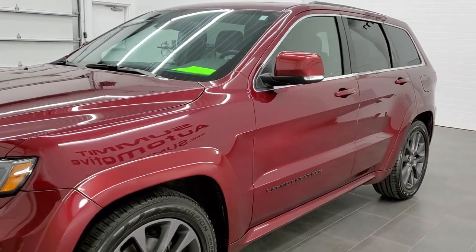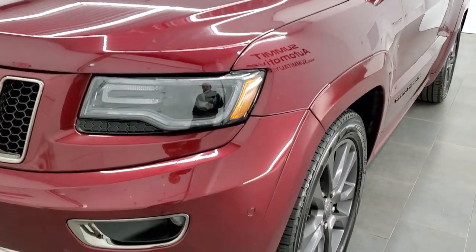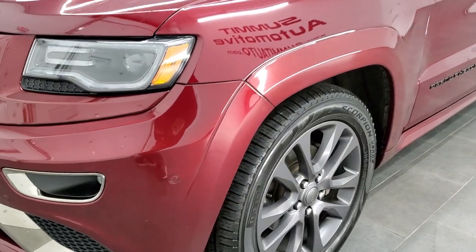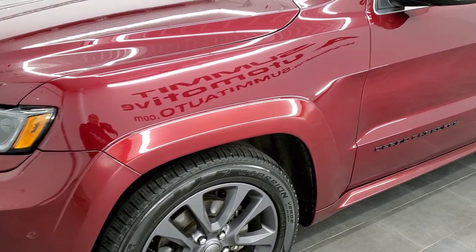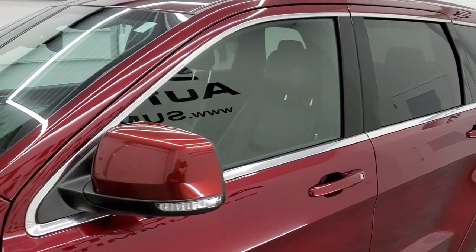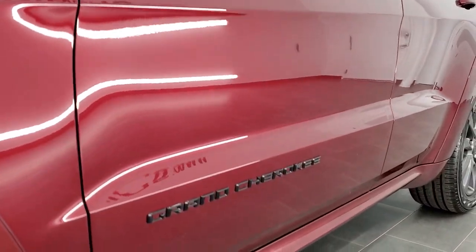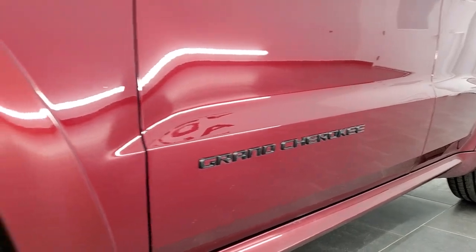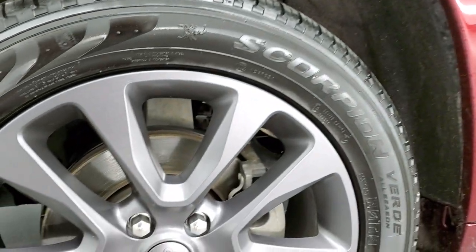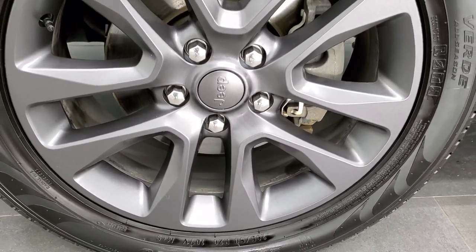Red Velvet Pearl Coat is the color. We shoot all of our videos in 1080p, 60 frames per second. If you have HD capabilities on your computer, tablet, or smartphone, turn them on now — it's the best way to check out the quality and condition of the vehicle before seeing it in person. There's a link to our website in the upper right-hand corner.